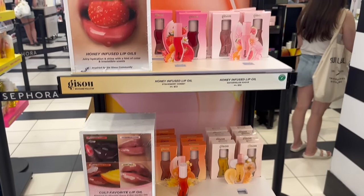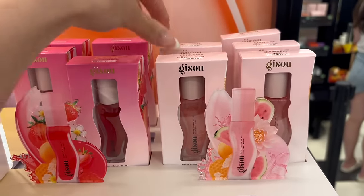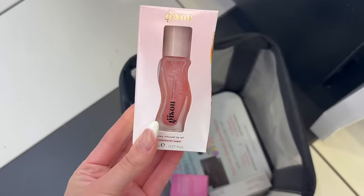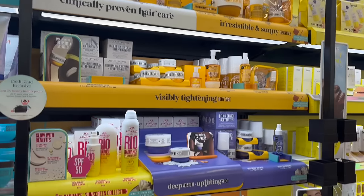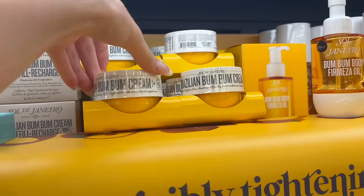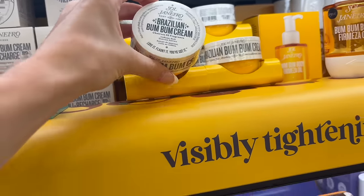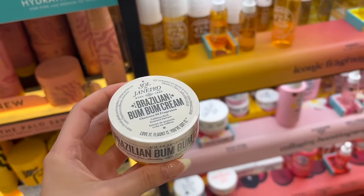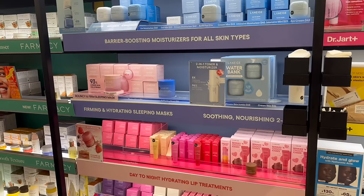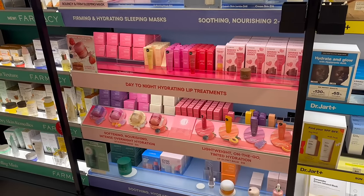Next I stopped at Jisoo — I'm not sure if I'm saying that right. I just saw that they launched these brand new lip oils. This one is stunning — it's watermelon sugar, I believe. Next I stopped at Sol de Janeiro for their viral bum bum creams. People rave about this stuff and it is amazing — it's worth the hype and they smell so good. I ended up going with number 62.